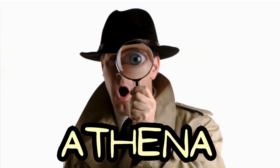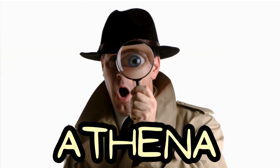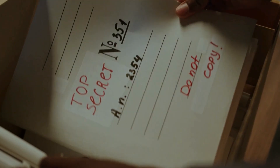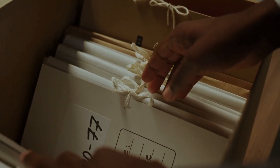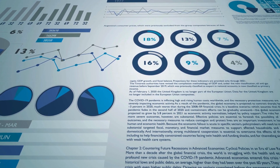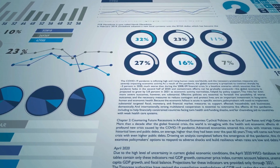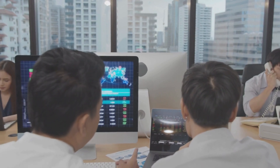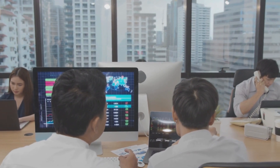Amazon Athena is like a super smart detective that can quickly find and understand clues hidden in a massive pile of papers stored in a giant warehouse — Amazon S3 — without you having to organize anything first. You just tell Athena what you're looking for using SQL, a common language for asking data questions, and it gives you the answers right away, charging you only for the detective work it did.